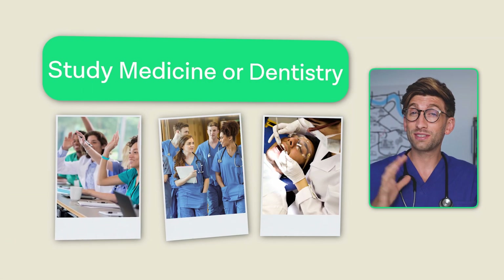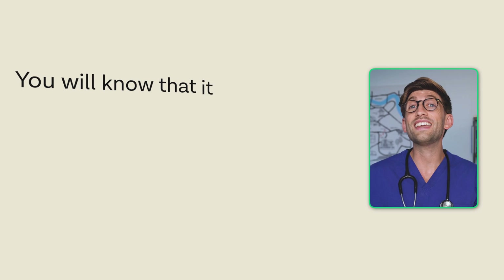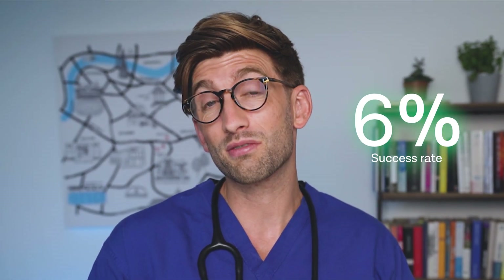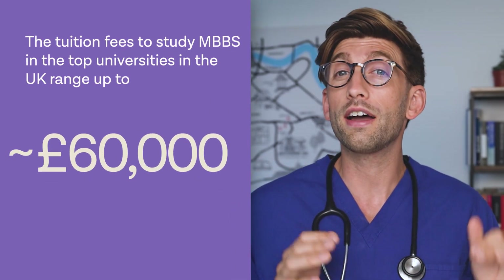If you're applying to study medicine or dentistry in the UK as an international student, you will know that it is incredibly difficult. Not only is there only a six percent success rate of students getting in, but the fees as an international student are incredibly high.